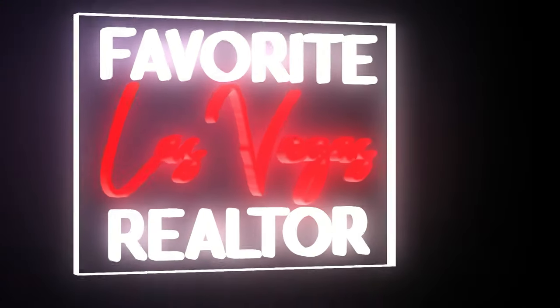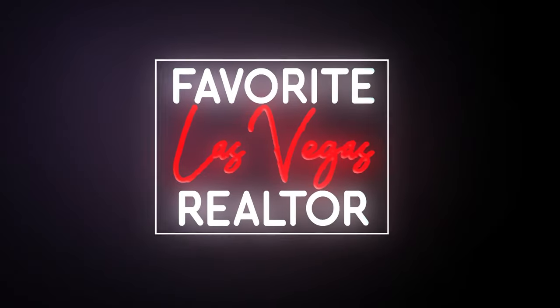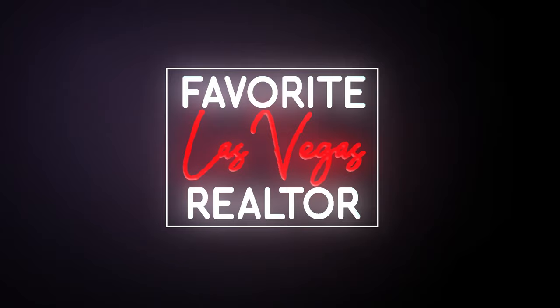Top 10 Best Retirement Communities in the Las Vegas Valley — that's what we're talking about today. Hey everyone, welcome back to my YouTube channel. I'm Angela O'Hare, your favorite Las Vegas realtor. And I'm Damian, Angela's sidekick.